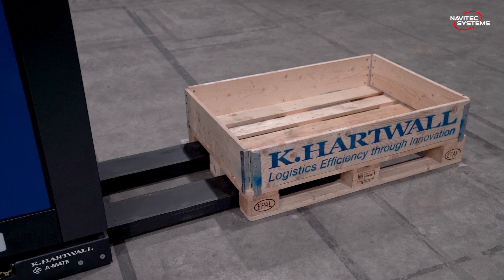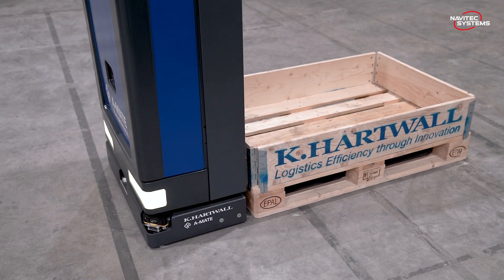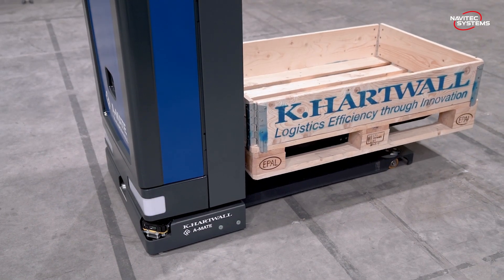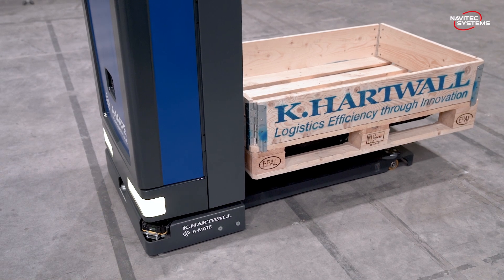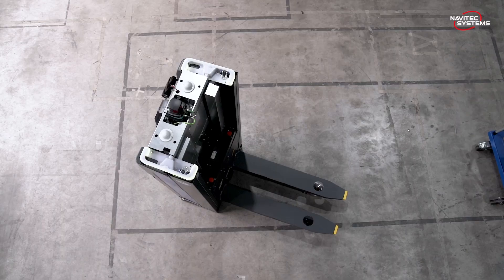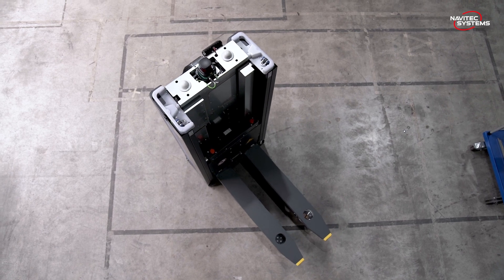One of our favorite features is driving very precisely into overhanging stations or charging stations. We are able to connect charge connectors that are regularly used by forklifts and just drive into them. Not many AGV manufacturers are able to do that, and especially not many navigation solutions.